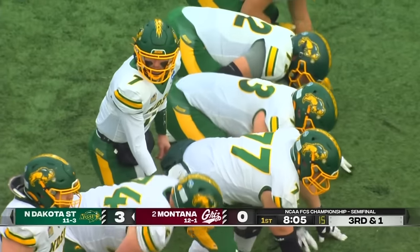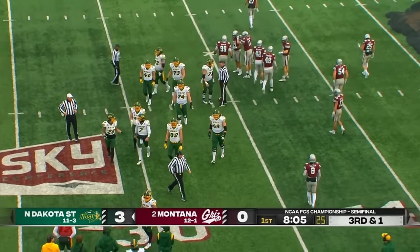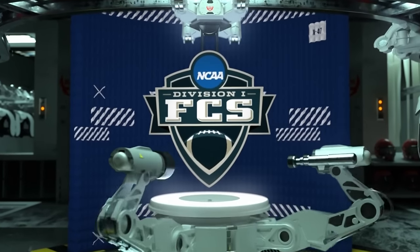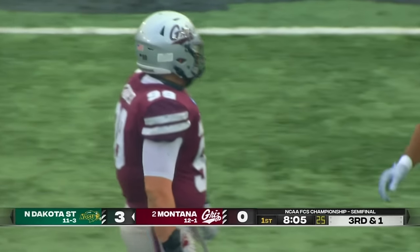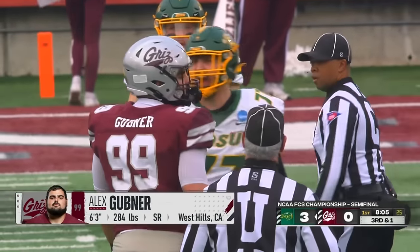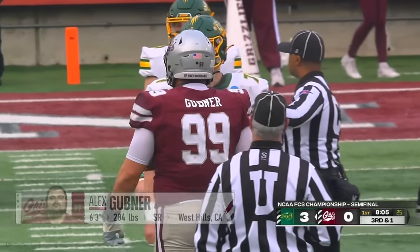Big boys were on the field for third and one, but there's a timeout called by the Bison. When we return: a third and one from the end — and it's Bison football. Third and one — that means it's Alex Gubner time for the Grizz. Named first-team All-American this week. He's not the biggest, but he is the most important player on this Grizzlies defense — Big Sky defensive player of the year. Rarely do you see that from a nose tackle. Ronnie Bradford said he makes our All Tough Guy team. Super strong, heavy hands.